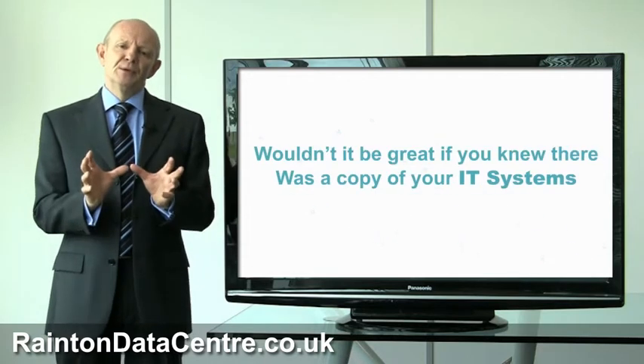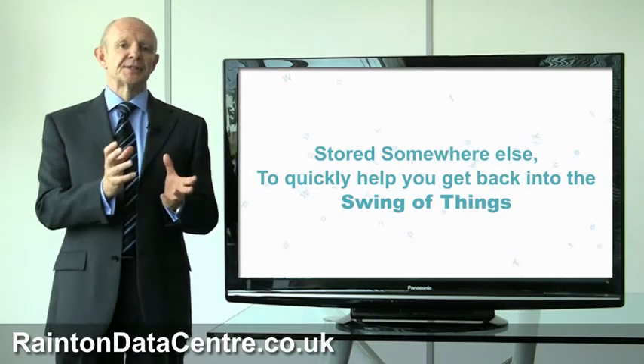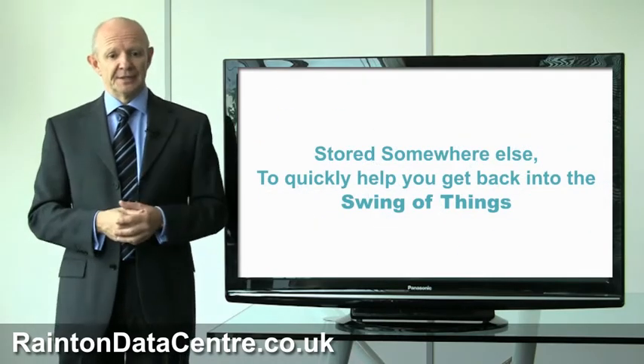So wouldn't it be great if you knew there was a copy of all of your IT office systems stored somewhere else, so that you could very quickly get back into the swing of things again?